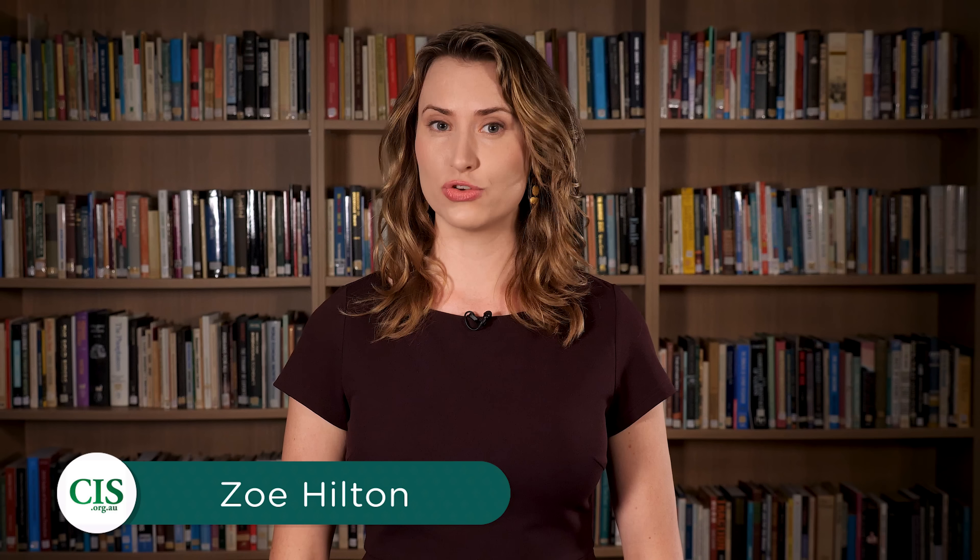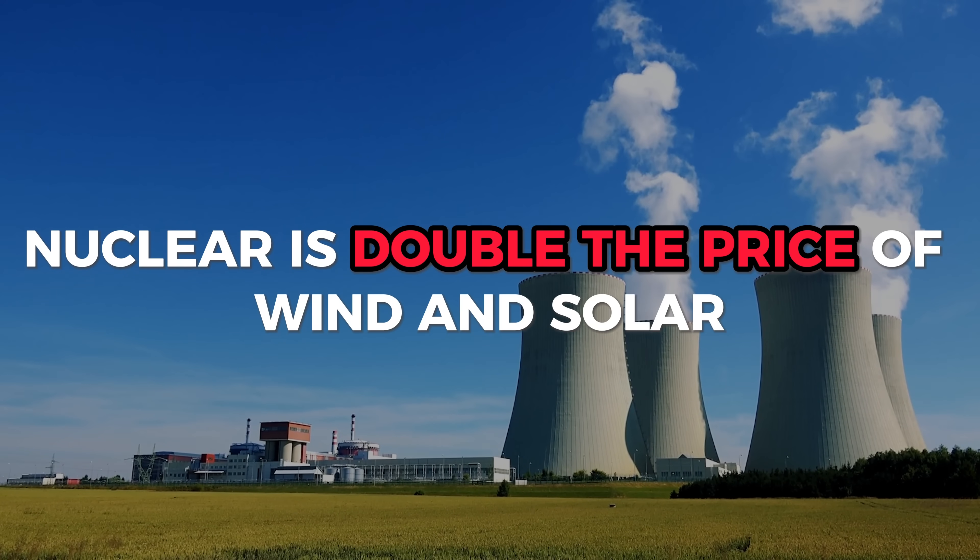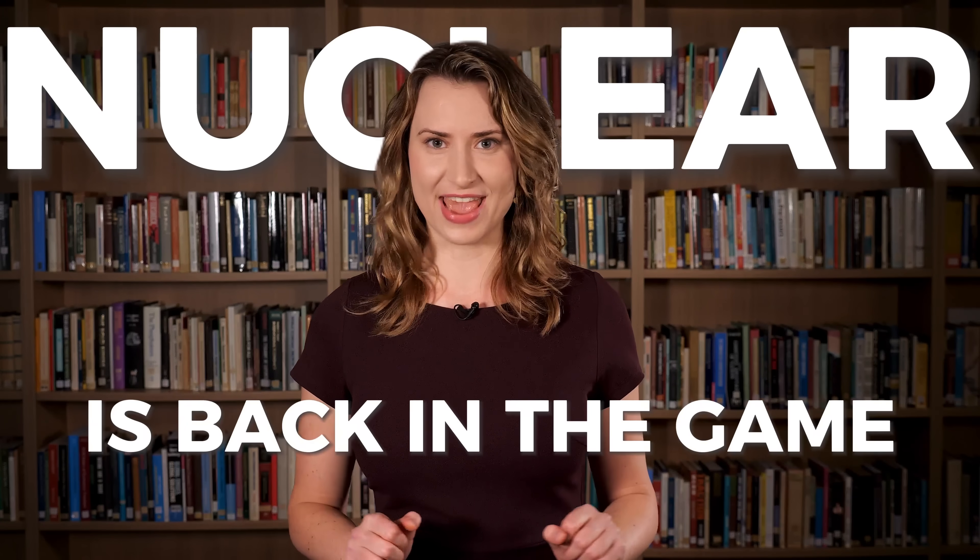For the first time ever, the CSIRO has estimated what large-scale nuclear plants would cost in Australia. They want you to believe that nuclear is double the price of wind and solar, but we did the maths and nuclear is officially back in the game.